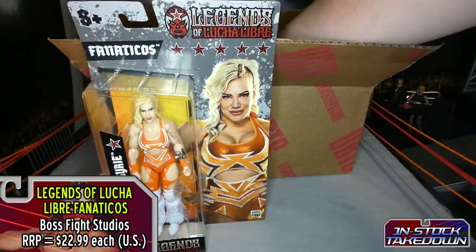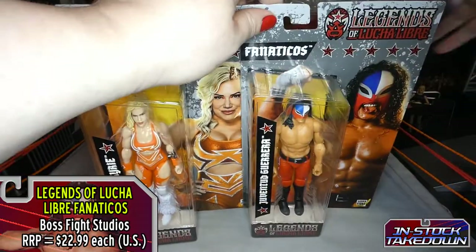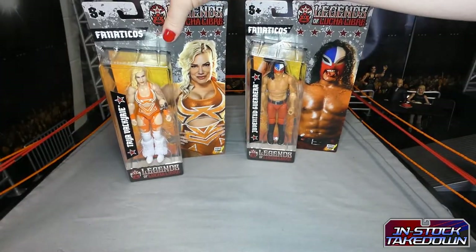So we have the Taya Valkyrie figure and the Juventud Guerrero figures. Let's move the box out of the way. I didn't get the complete set — there is also a Phoenix and a Penta in this line.